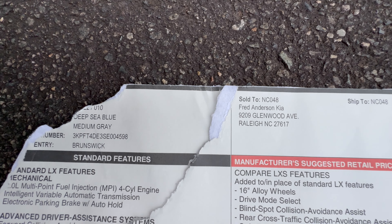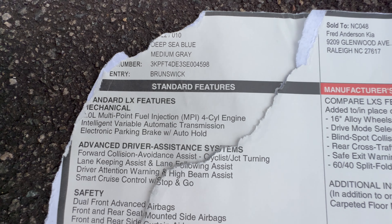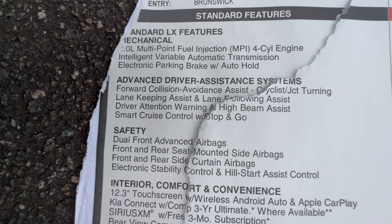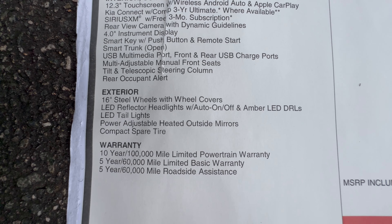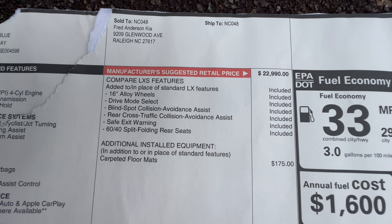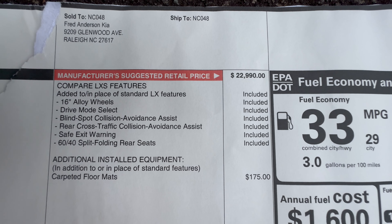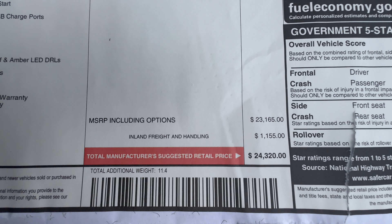On the window sticker at Fred Anderson Kia — KiaOfRaleigh.com — it's Deep Sea Blue with medium gray interior. This is the LXS trim. They show you what's standard on the entry-level LX, which includes the 12.3-inch touchscreen across all trims. Upgrading to the LXS for $1,000 more gets you alloy wheels, drive mode select, blind spot collision avoidance assist, rear cross-traffic collision avoidance assist, safe exit warning, and the 60/40 split rear seats.